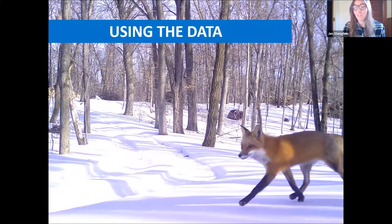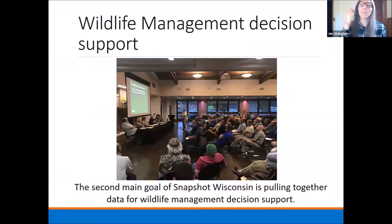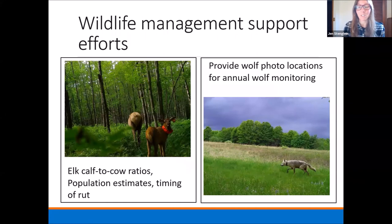Moving to the next section on using the data. The goal of the second big goal of Snapshot is to pull together data for wildlife management decision support — how to turn these photos into products that are useful to understand the population, especially for an agency like the Wisconsin Department of Natural Resources. We have a lot of ongoing efforts and some real successes, and a lot more things we're working on.